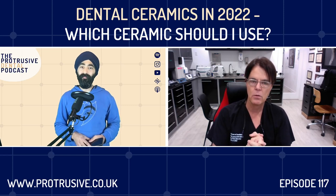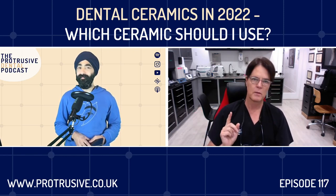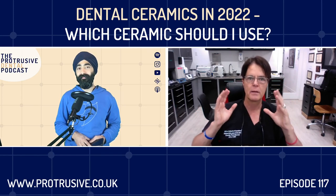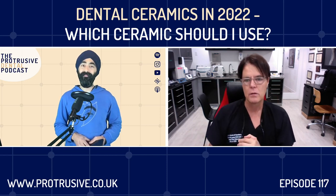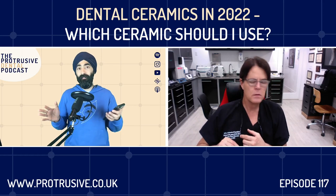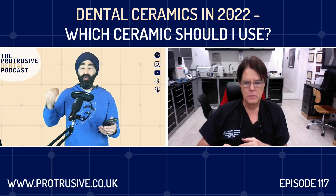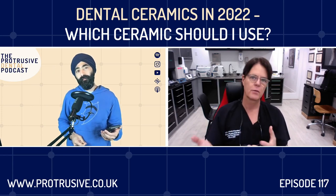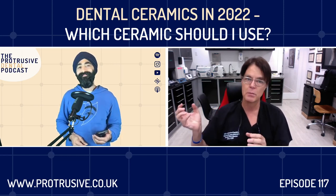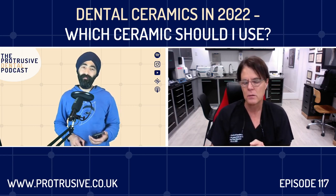If I were going to do a zirconia veneer, here's the one reason I might: I'm doing zirconia monolithic everywhere else and one or two teeth just don't need prep — the interproximal and lingual are good, but I want the same material. Then I would do it. If you feel compelled to do a zirconia veneer for any reason, I'd add a little retention and resistance form — maybe a retention groove mesial-distal — just to give it a bit more resistance form.